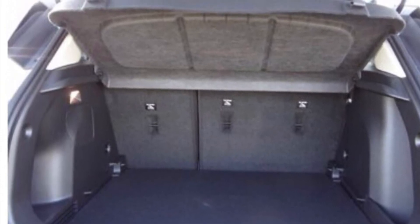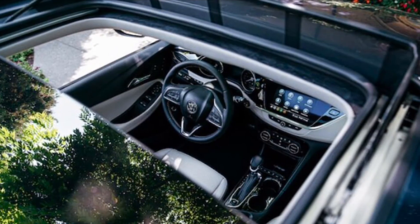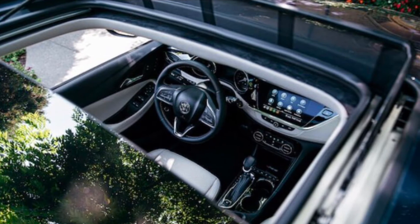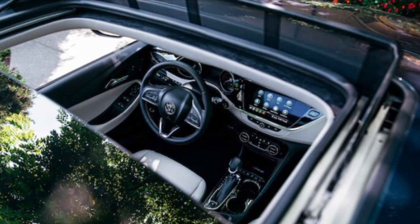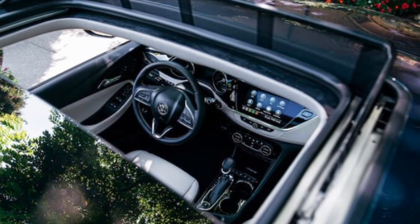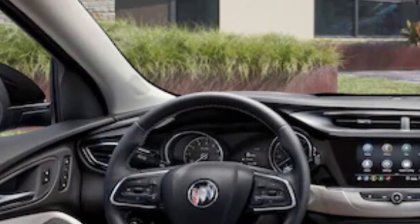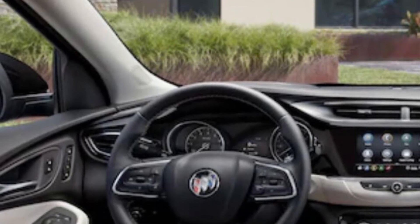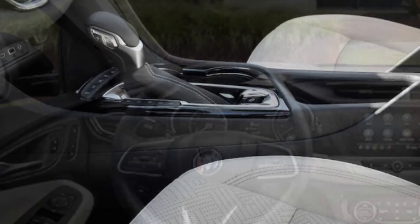The 2021 Buick Encore GX is a sleek, well-thought-out design that impresses both the driver and passengers. There are two engine options, both three-cylinders: a standard 1.2-liter and an optional 1.3-liter. While small in size, it still offers a smooth ride and well-controlled body motions.